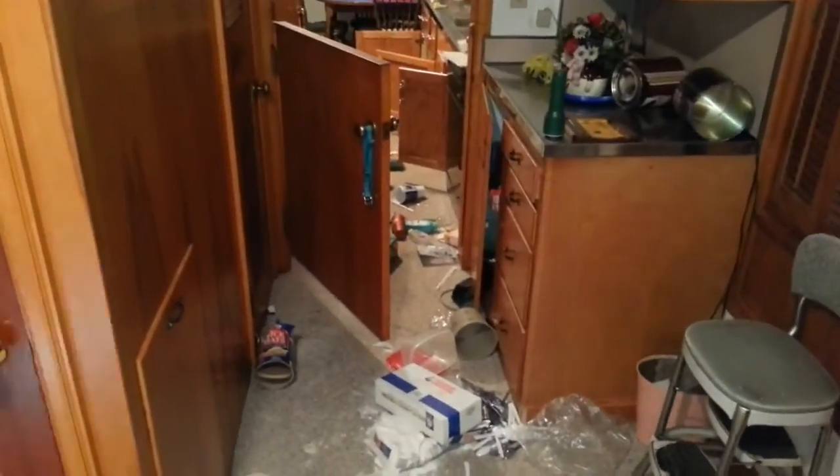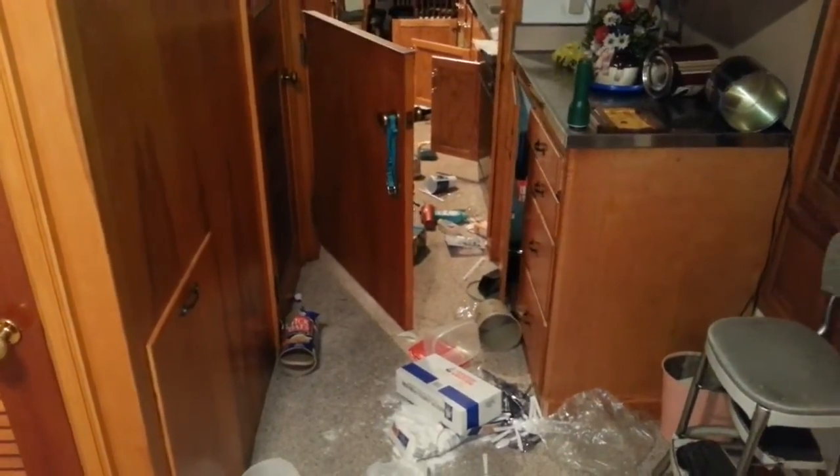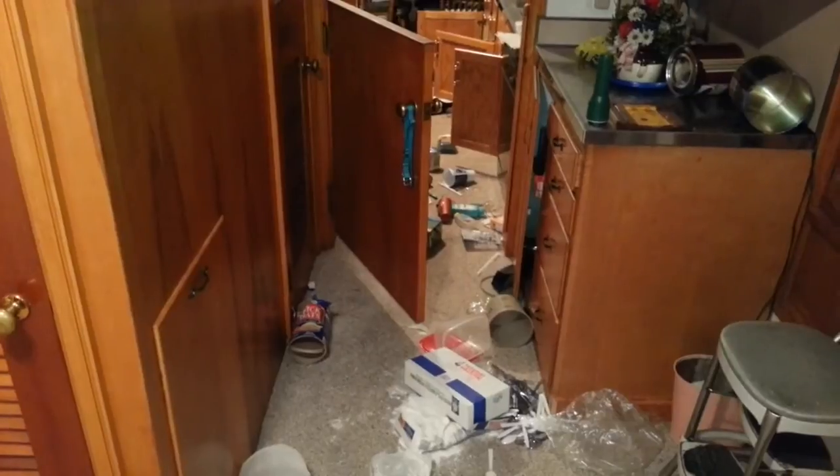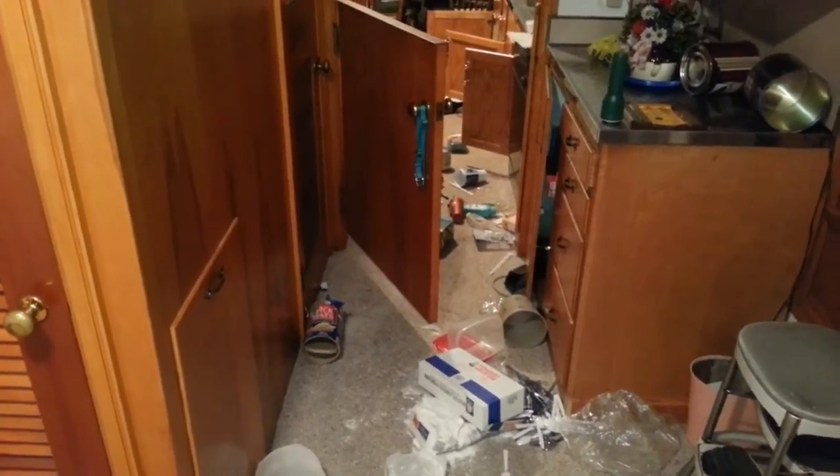Coming into a house here — we had five raccoons we just removed out of the chimney, a female and four young. They obviously got past the damper plate. There's been no one in this house for quite some time, but we'll show you some of the damage that's been done.